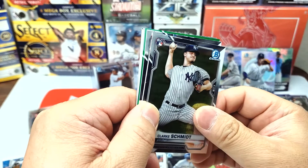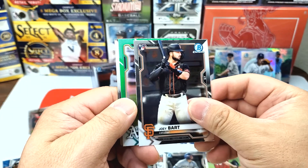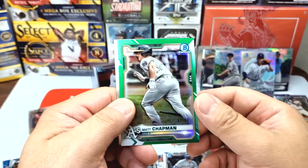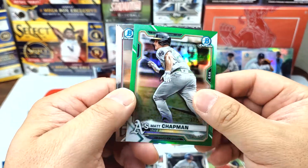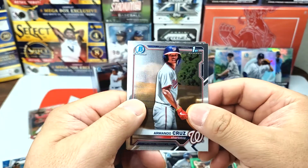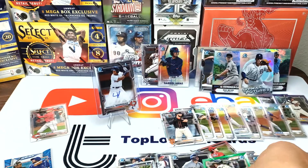Looks like we have some color coming up. Clark Schmidt rookie card, Joey Bart rookie card in green, Matt Chapman — numbered 37 out of 99 — nice color. Armando Cruz First Bowman and Heston Kjerstad First Bowman.